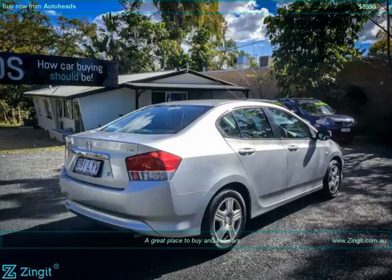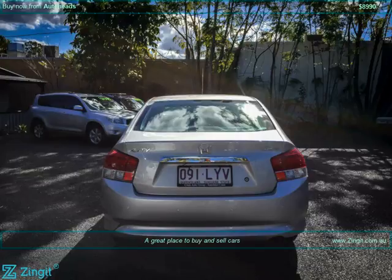Air Conditioning. Alarm System / Remote. Anti-lock Braking. Brake Assist. Central Locking Remote Control. Cruise Control.